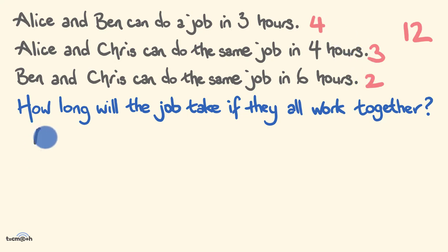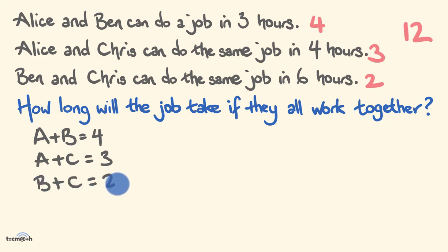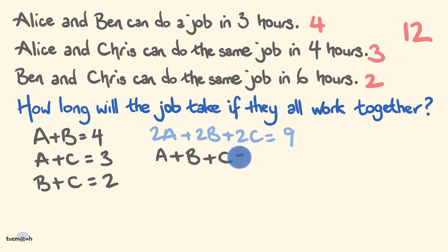Now we set up our algebraic equations using jobs per 12 hours: A plus B equals 4, A plus C equals 3, and B plus C equals 2. Adding all three equations together gives us 2A plus 2B plus 2C equals 4 plus 3 plus 2, which is 9. Halving both sides: A plus B plus C equals 4 and a half. This means in 12 hours, all three working together complete 4 and a half jobs.